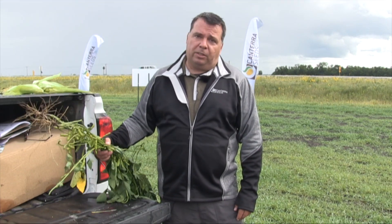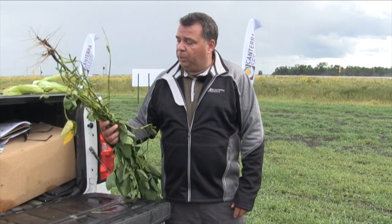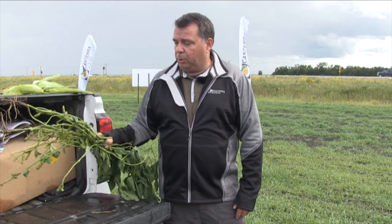Tremendous yield potential. As I said, that's an indication of the kind of year we had. We certainly had good moisture conditions, we had good heat, and we've just had another rain shower here. We've had good moisture conditions in August, which is what we need for these soybeans to fill these pods and to give us that plump seed size that we need to get those pounds per bushel.